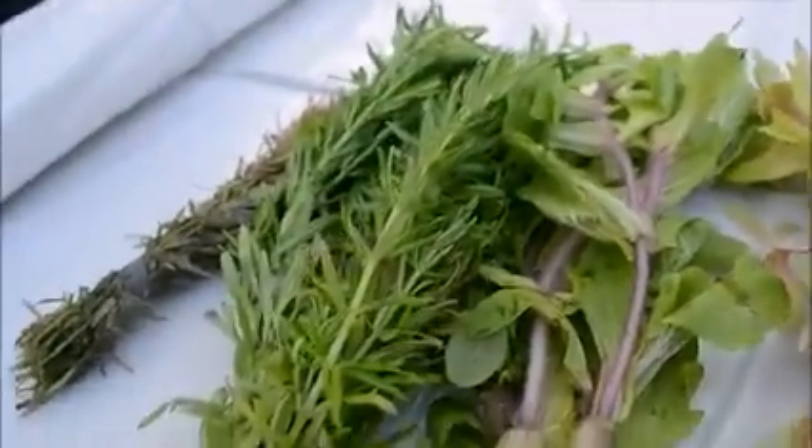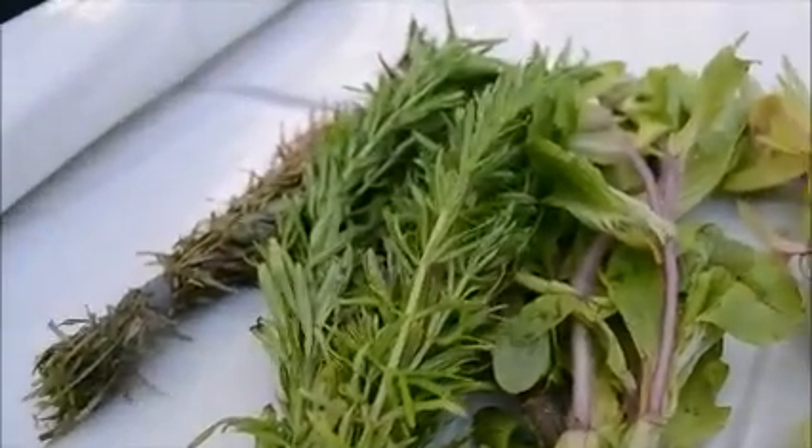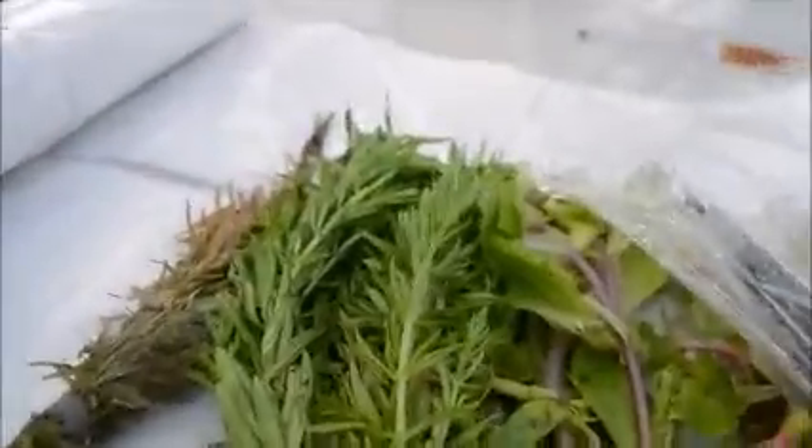It looks good though — has some purple on the tips, which is nice. Next, we got more dwarf hair grass in. I'm actually just going to leave it in the wrapper since I want to keep the humidity up on it. We got some really nice pots of Cryptocoryne parva — you can see it looks really good. These pots are filled out pretty well, so I'm happy with those.